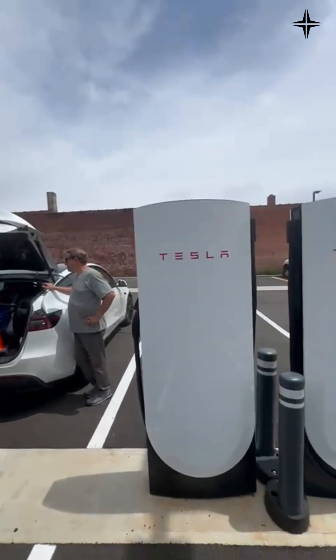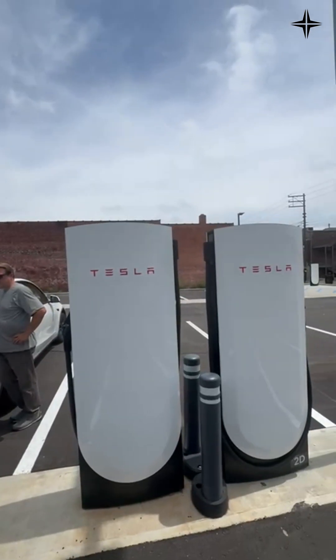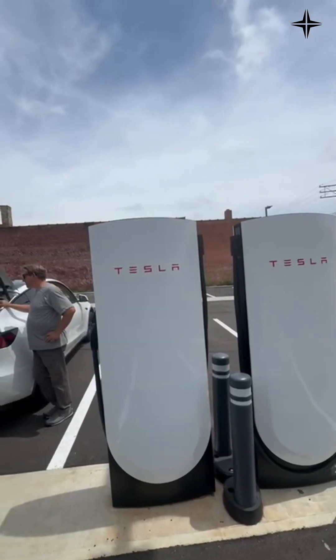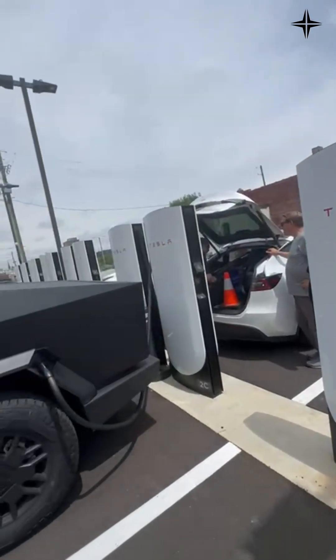Right now in Nigeria, you're going to see chargers right around 40 to 60 kilowatts. We actually have chargers in the country now that are 180 kilowatt chargers, specifically for our BRT buses.